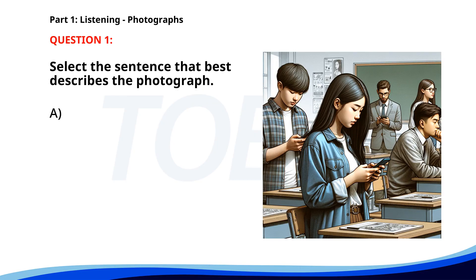Number one. A. A man is presenting in a meeting room. B. Several people are walking through a shopping mall. C. Two people are cooking in a kitchen. D. Students are looking at their phones in a classroom. The correct answer is D. Students are looking at their phones in a classroom.